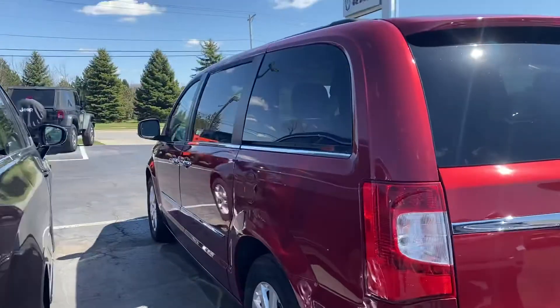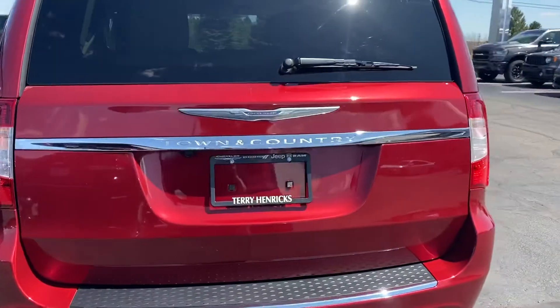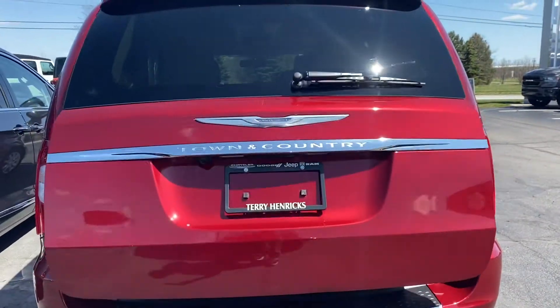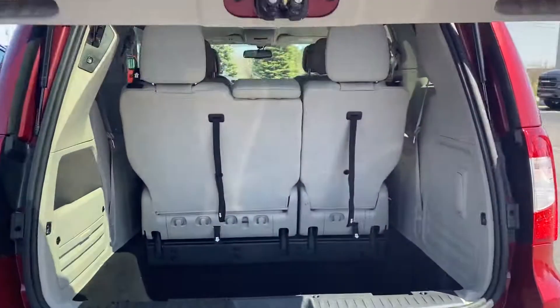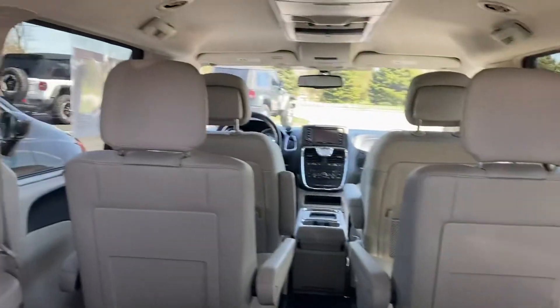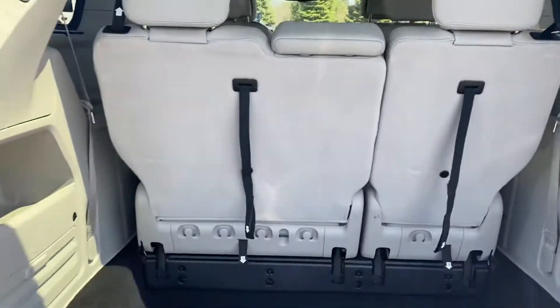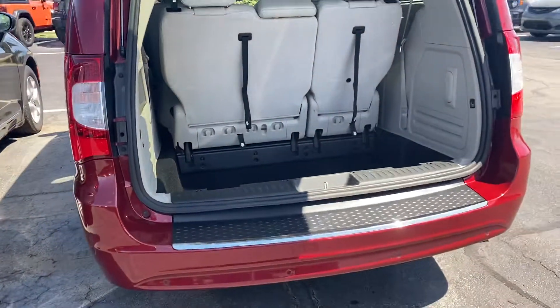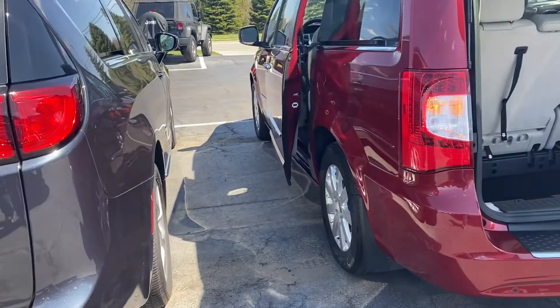Popping the trunk open, it does have the power liftgate and stow-and-go seating in this Town and Country. Very clean light interior. We'll drop that tailgate for you — powered doors as well.